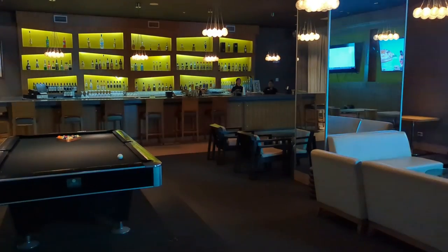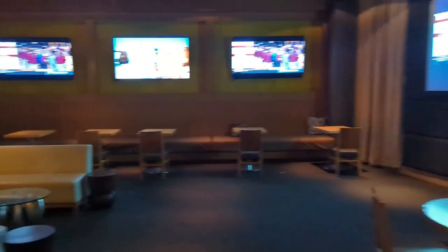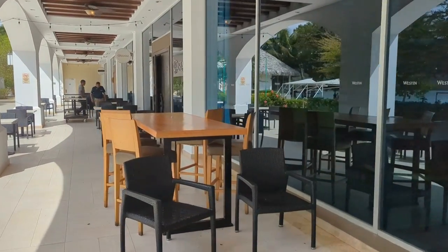This is the adults-only bar and lounge. It's really lovely inside — it had a number of TVs, good air conditioning, a pool table, and lovely bartenders. We had some really nice cocktails in there.